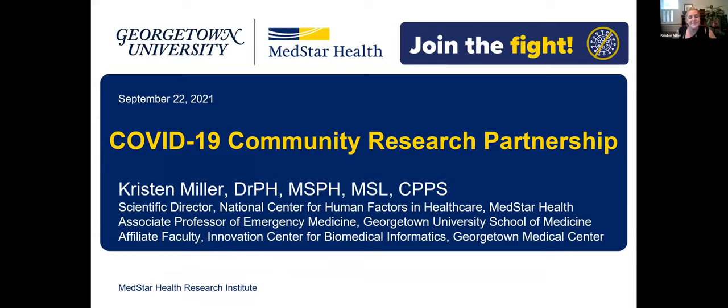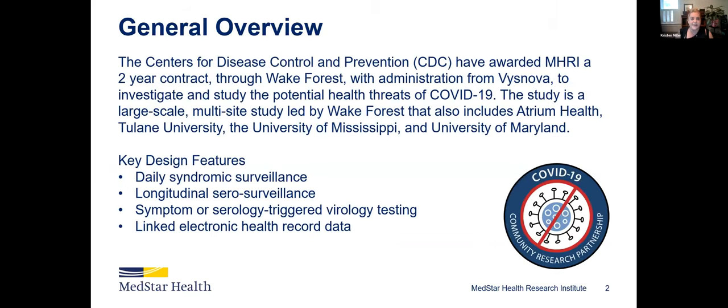Thank you. I'm Krista Miller. I'm the Scientific Director of the MedStar Health National Center for Human Factors in Healthcare, but I am representing a much larger project today that includes multiple healthcare systems.